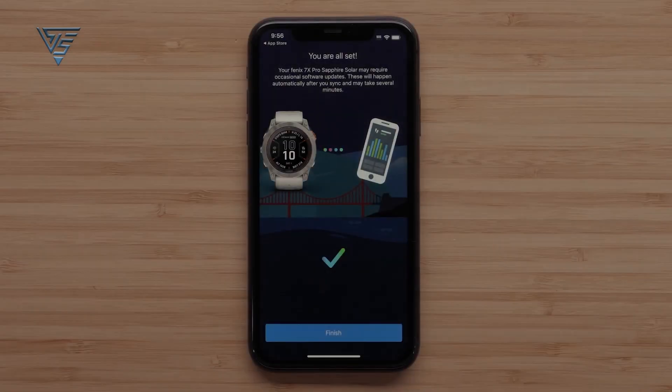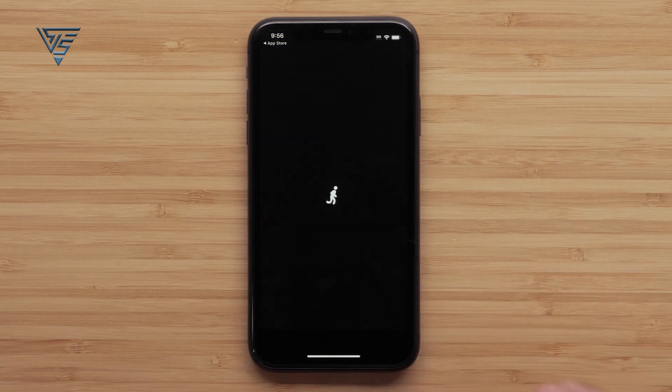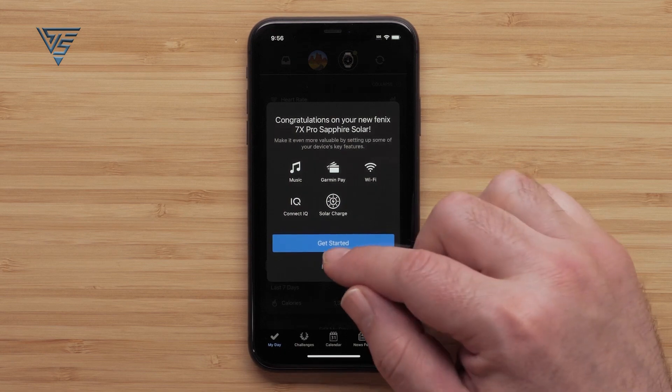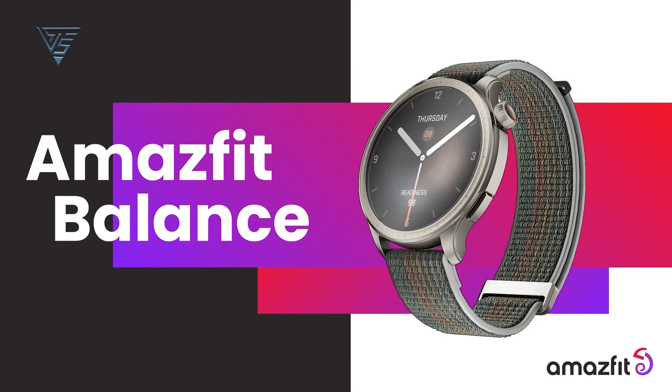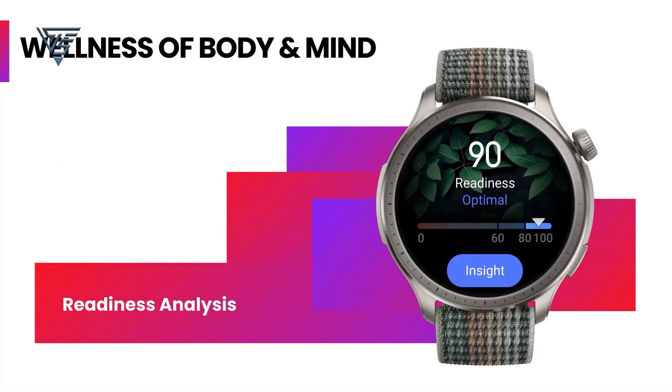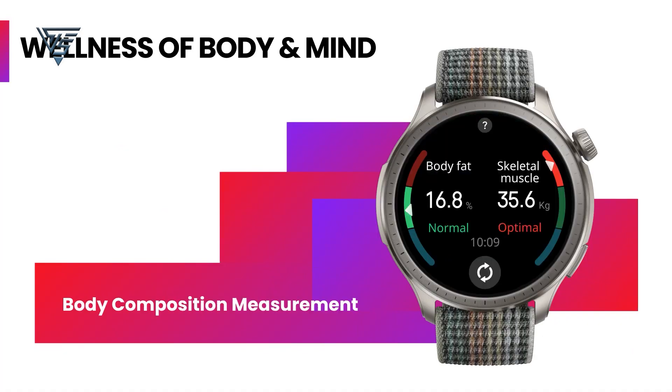The Garmin Fenix 7 supports offline music storage and playback, integrating with Spotify, Deezer, and Amazon Music. It includes Garmin Pay for contactless payments and provides smart notifications. The Amazfit Balance does not emphasize music and smart features in the same way as the Fenix 7, focusing more on health and fitness tracking.